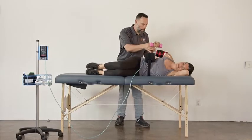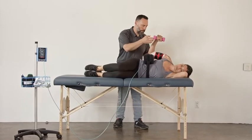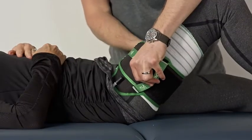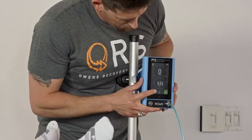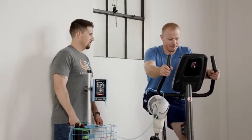Blood flow restriction is the application of a tourniquet on the upper limb — either the arm or the leg. We find your personalized pressure through Doppler-like technology in the systems we use, which determines how to restrict the full amount of blood flow going into your limb, and then we dial it back to a percentage of that blood flow that we want to reduce while you're rehabbing.